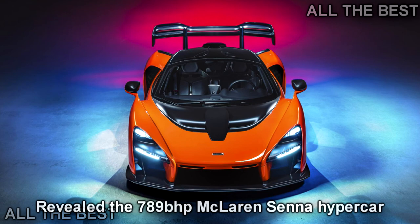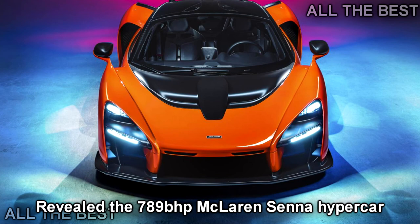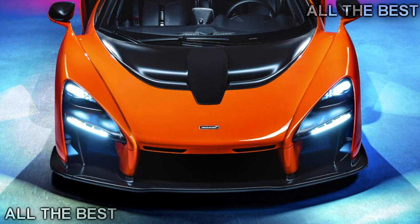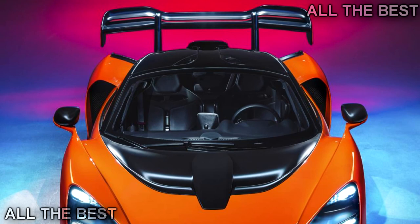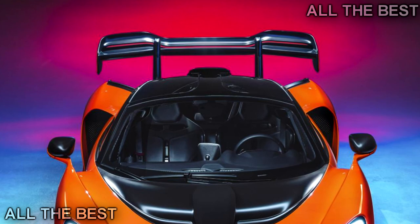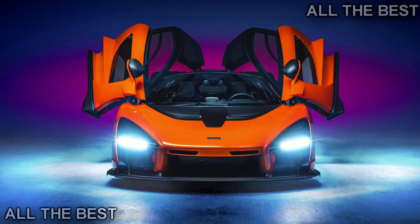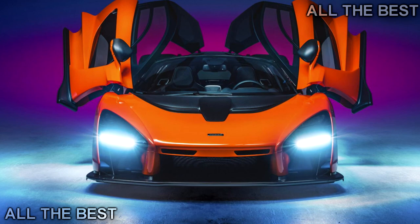Standing next to what can only be described as a 720S subjected to a state-sponsored doping program — it's swapped beautiful for brutal and soft undulations for jagged voids. Your eyes flit around it not knowing where to land. This is what happens when you let engineers, not stylists, design a car. Known only by its P15 codename until now, this is the second installment of McLaren's Ultimate Series, five years after the P1. It now has a name: the McLaren Senna, named after arguably the world's greatest racing driver.